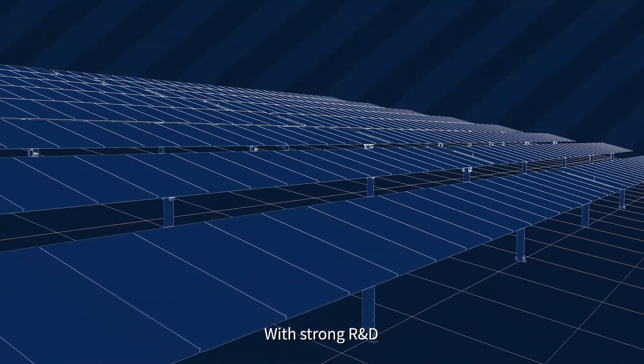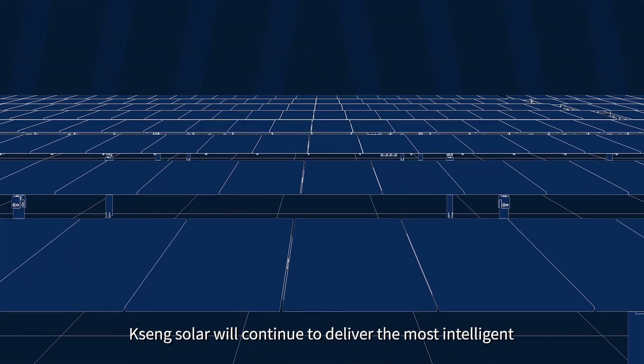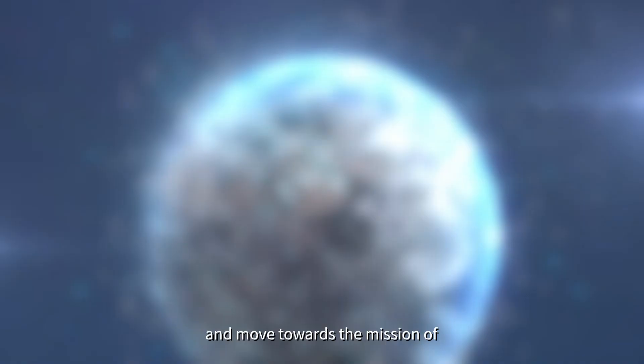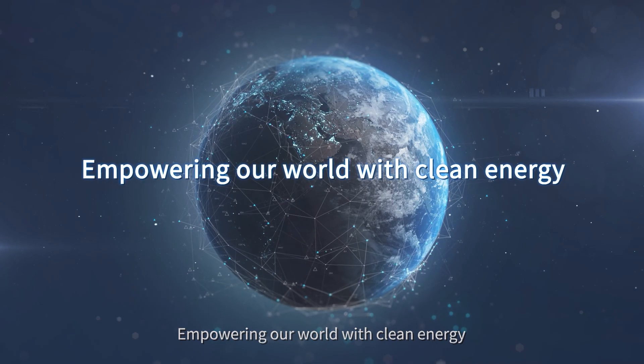With ongoing R&D, KST Solar will continue to deliver the most intelligent, efficient, and reliable solar tracking solutions, moving towards the mission of empowering our world with clean energy.